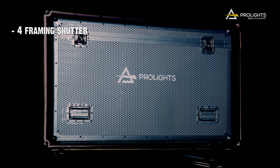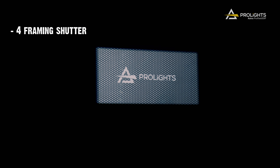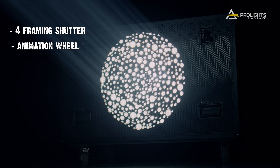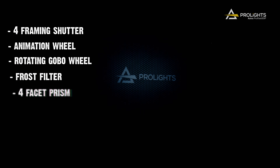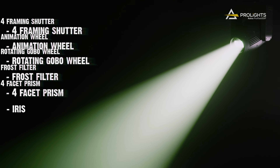This luminaire is packed with 4-layer motorized framing shutters, an animation wheel, a rotating gobo wheel, one frost filter, a 4-facet prism, and an iris.